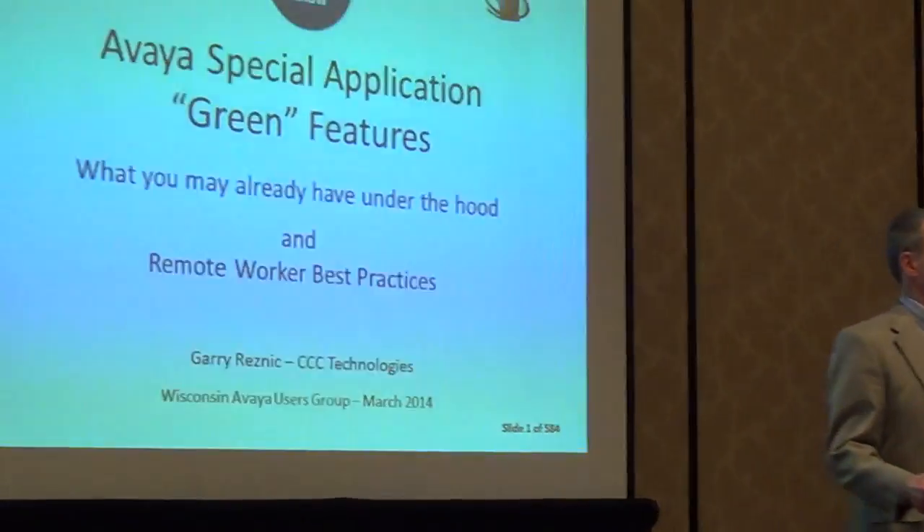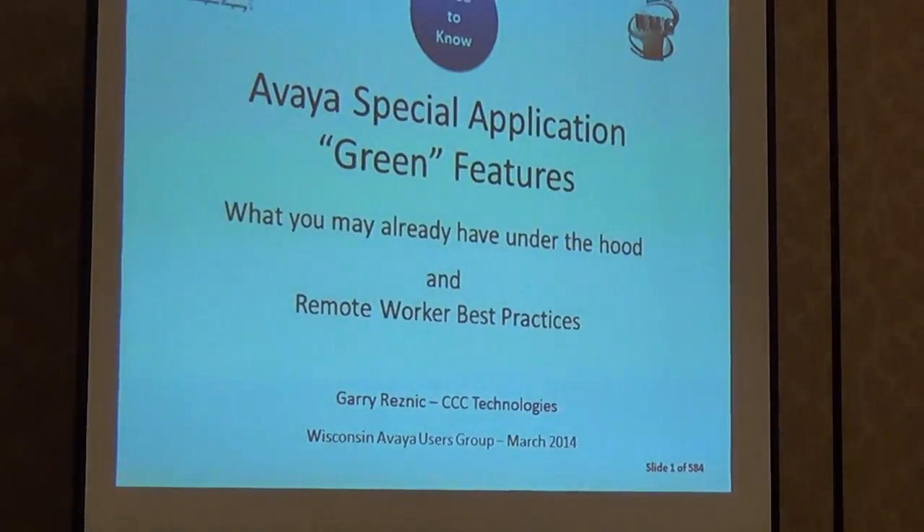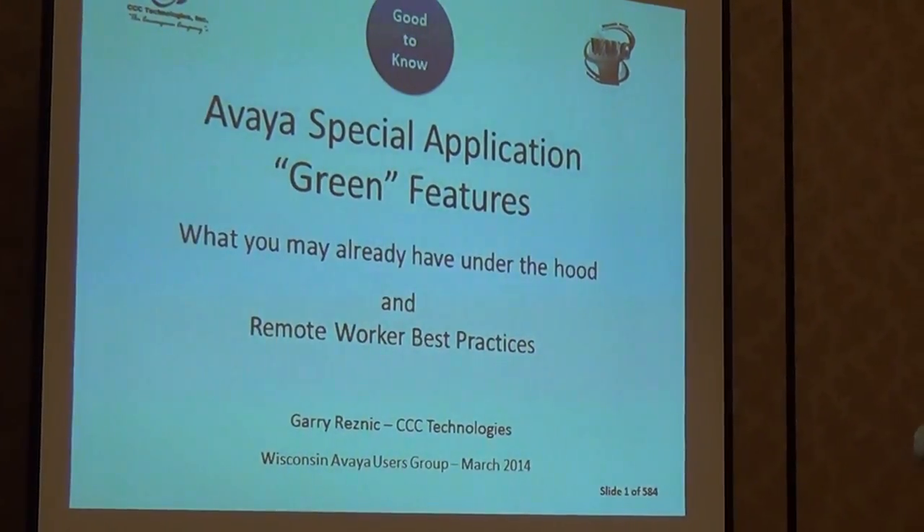Special applications are what we used to call green features. This is a follow-on to a good-to-know session we did at the International Group last year, where we talked about things that are in your system that most people don't know about. We've done that session several times, and a lot of people didn't know about special application features. Time permitting, we're also going to talk about some best practices for global workers. So let's go through this real quick.